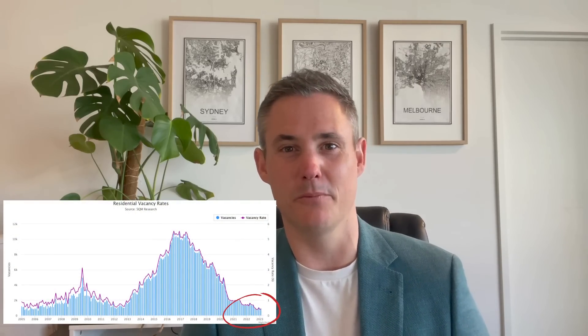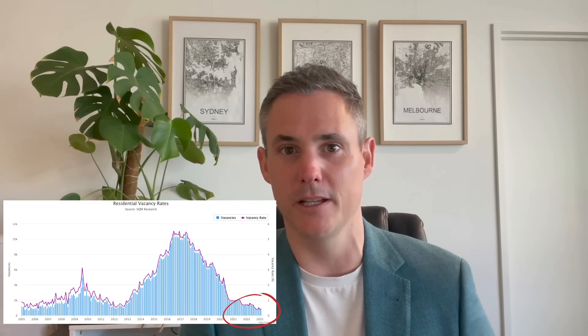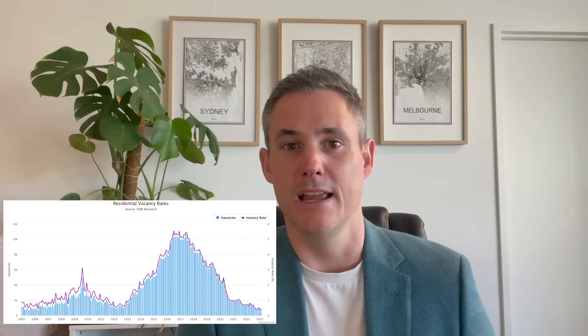There is such a huge shortage of rental properties. The vacancy rates are anywhere from 0.4 to 0.6%. Some suburbs literally have no properties to rent whatsoever. There's such a shortage of properties yet the population is growing — there's people moving from interstate and international people moving to Perth because of the affordability.